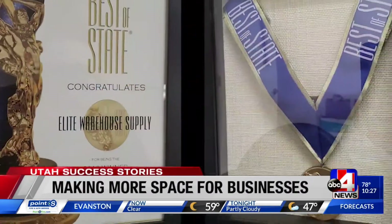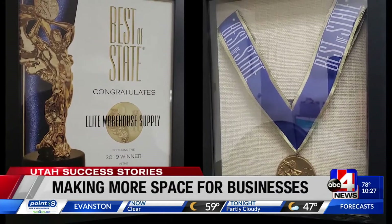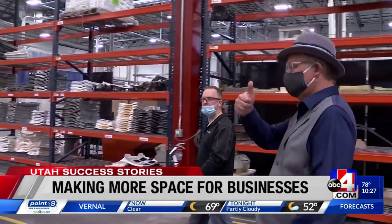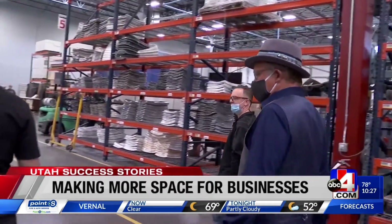Here's something you might not know: Elite Warehouse Supply has been awarded Best of State for the last two years in business services storage. With another Utah Success Story, I'm Doug Jessup, ABC4 News.